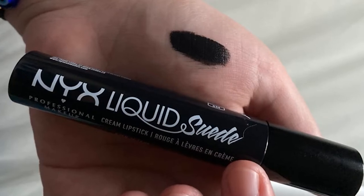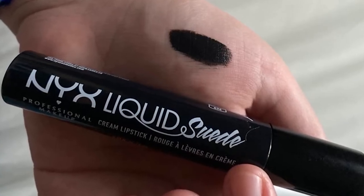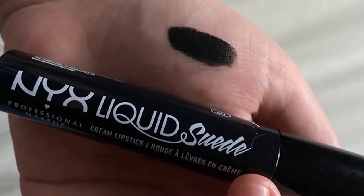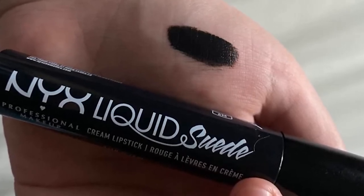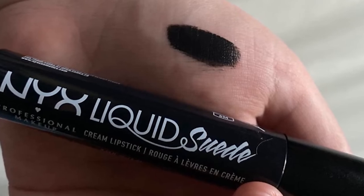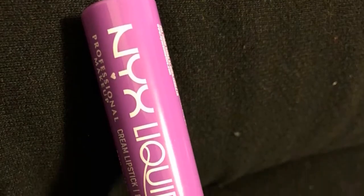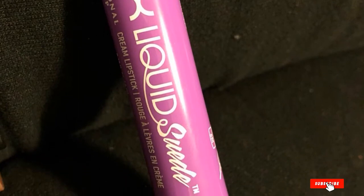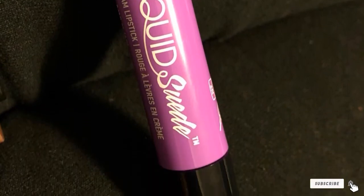The formula is long-wearing but drying, so it helps to apply lip primer or balm underneath. Still, plan on touching it up after eating. Thankfully, it doesn't get on teeth or flake off as some matte black lipsticks do. In our opinion, the color looks best with at least two coats, which requires a few extra minutes because of the dry time. Also, it's not 100% flat — it's more satiny.